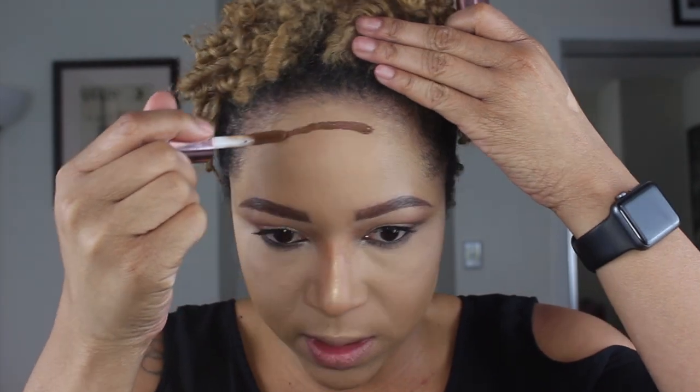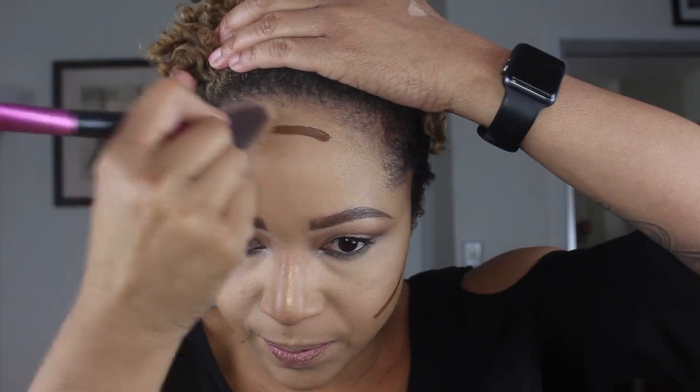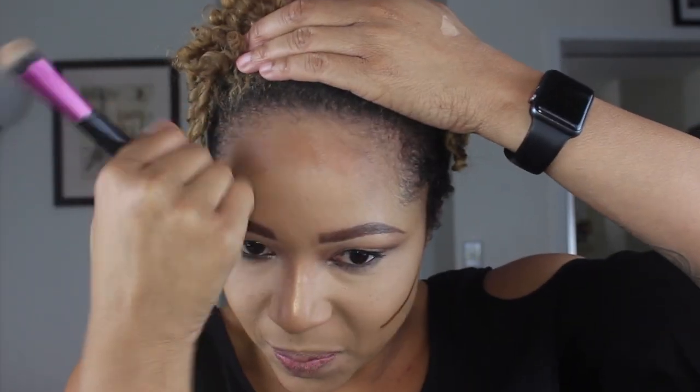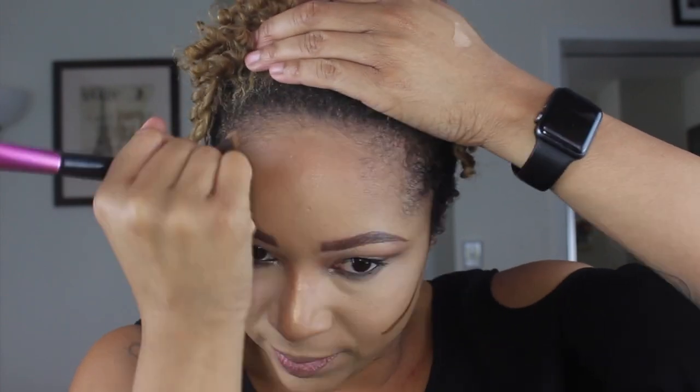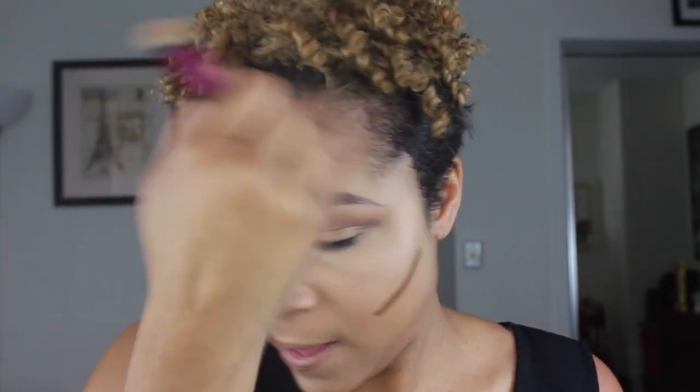By the time I did my highlight and contour routine, you weren't really able to tell. Now I'm going to contour a little bit and see what the blendability is like. I haven't cream contoured in a while. A lot goes a long way with this cream contour, so you probably don't need as much as I put on.